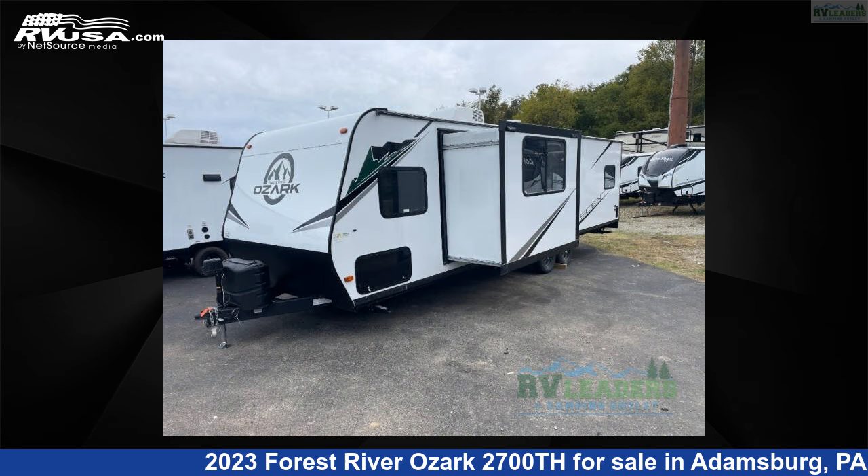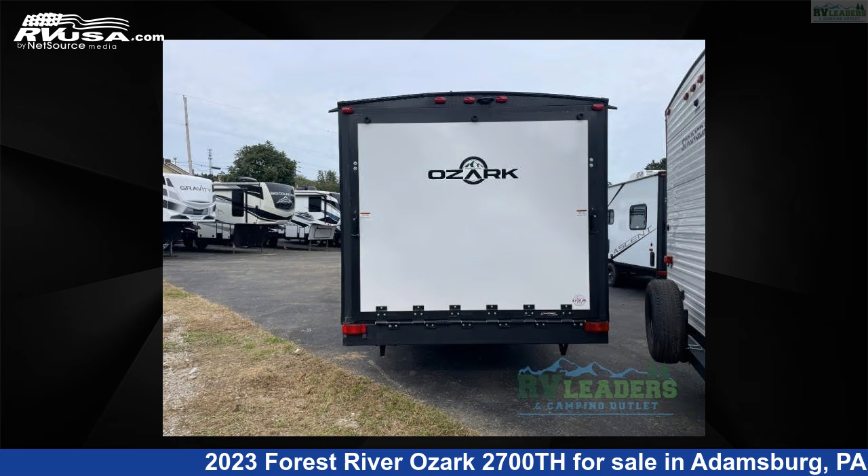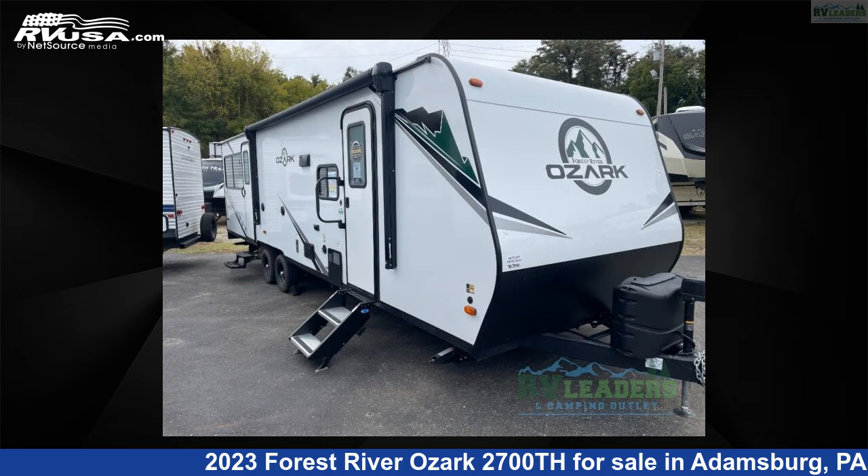This new Forest River is 32 feet 0 inches in length and features one slide-out, sleeps six, and 38 gallons fresh water capacity.